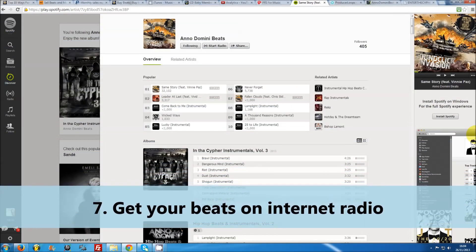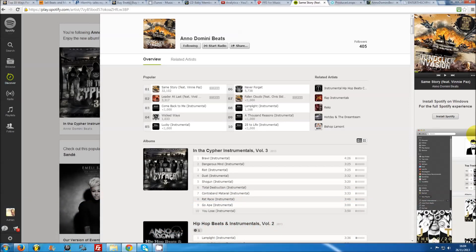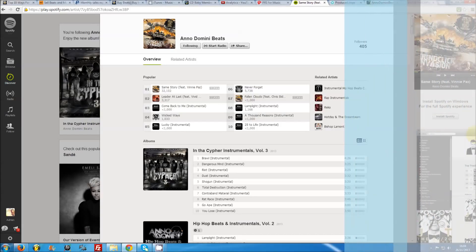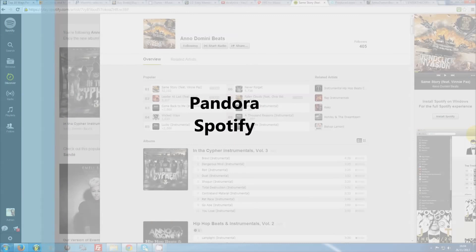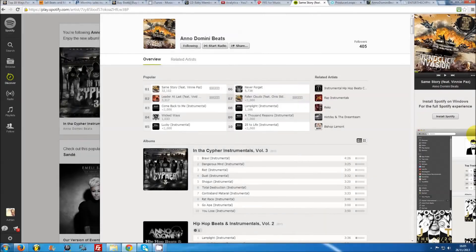Number seven: get your beats on internet radio. Getting your beats onto a regular radio station can be pretty hard, as stations are only interested in full songs. However, internet radio stations are a different matter. A lot of people enjoy browsing stations like Pandora or streaming websites like Spotify for instrumental music. Pandora and Spotify both share their profits amongst members according to the amount of plays your music receives. If your beats prove popular, this can be a nice little side earner. Pandora recently announced that they send over 2,000 artists more than $10,000 a year, with artists like Drake and Lil Wayne even making $3 million a year.